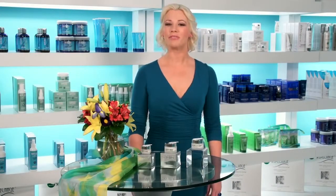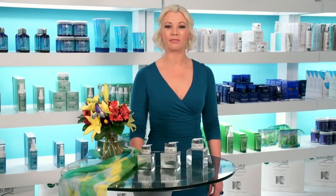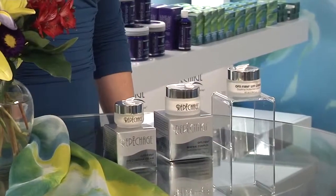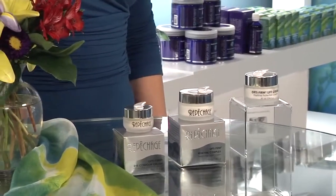The Repechage Optifirm Skin Firming Series works in synergy to leave the skin feeling firmer and to diminish the look of lines and wrinkles, all while providing optimal skin smoothness and hydration. A unique complex of ingredients helps to protect the skin from environmental damage.